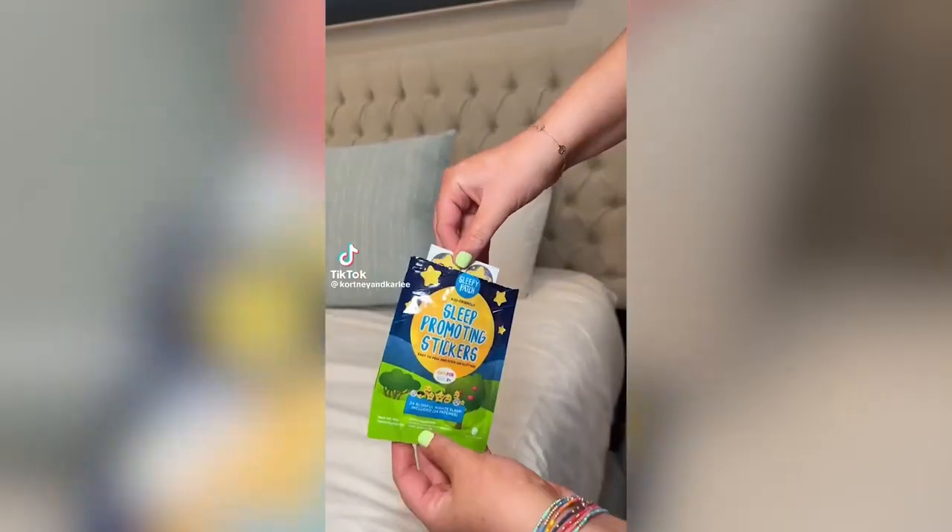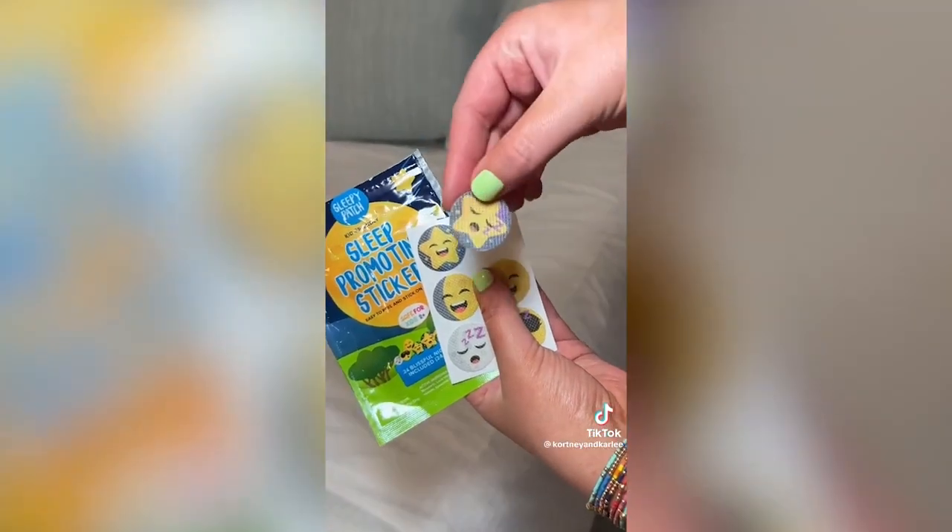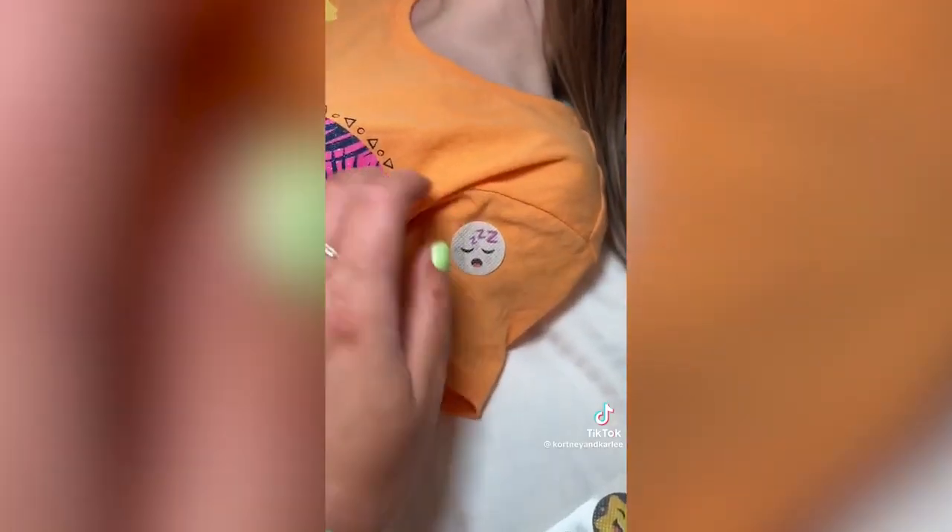Amazon Bedtime Must Have. These are all-natural sleep-promoting stickers for your kiddos. Just stick them on their pajamas — they have essential oils in them to bring on sleep. These stickers work all night and are a great trick to end those bedtime battles.